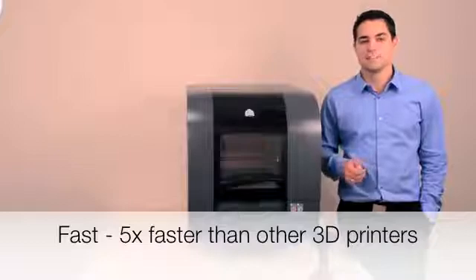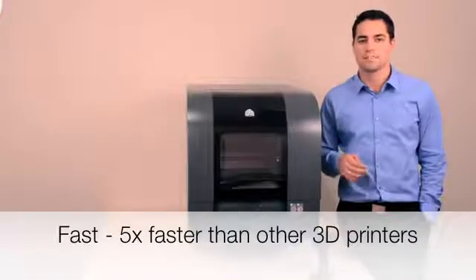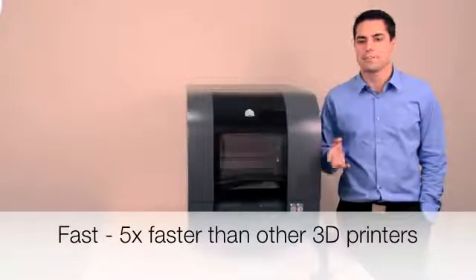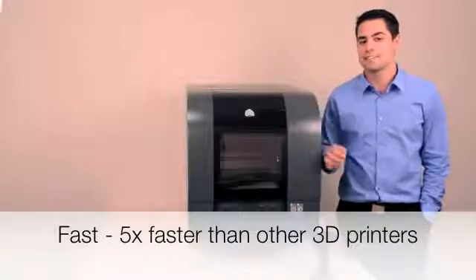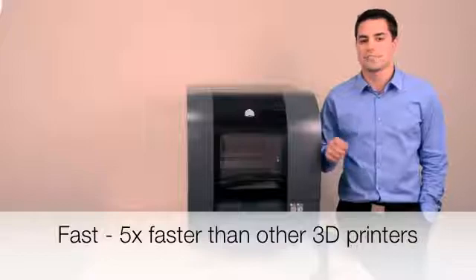The PROJECT 1500 is up to 5 times faster than other printers in its class. It will print parts at about half an inch per hour in standard mode, and about 0.8 inches per hour in high-speed mode. Also, it's not affected by adding additional parts to each build, meaning that you'll get faster durations and results in real-time.